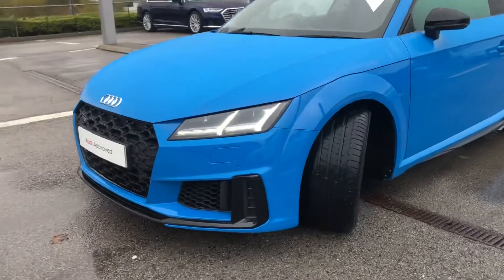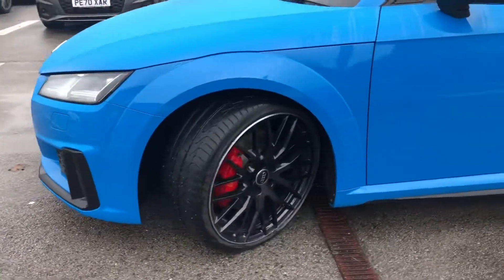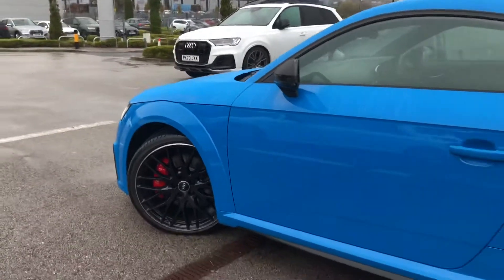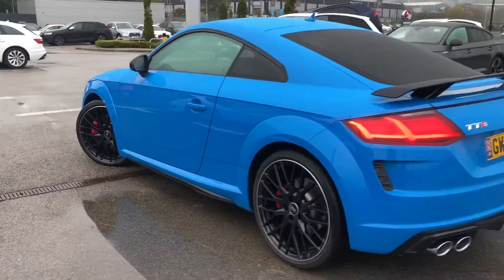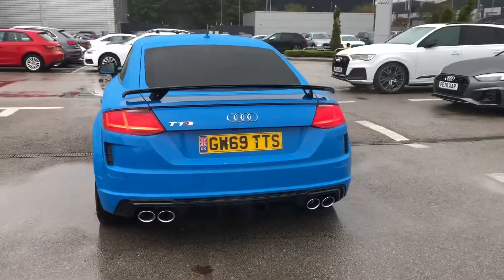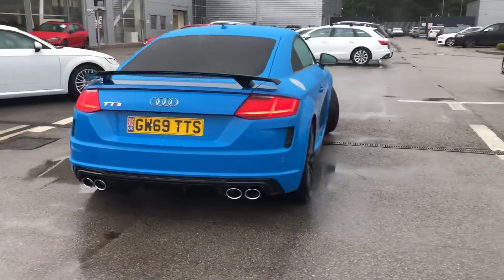It's finished in the really nice turbo blue and it gives 306 PS, LED headlights as well as the 20 inch 10 spoke design gloss black diamond cut alloy wheels. It comes with a fixed rear spoiler as well as privacy glass in the back. We also have the brake calipers painted in red.